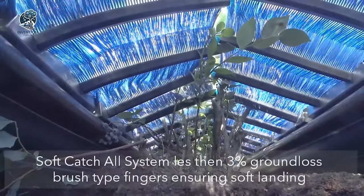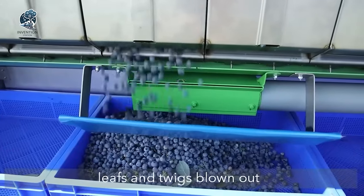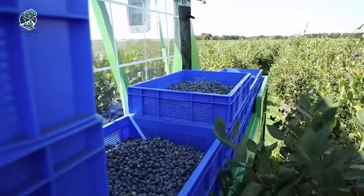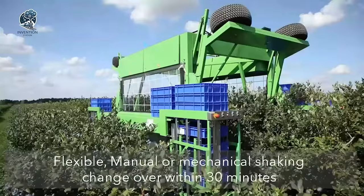Beyond harvesting, the system excels in data collection, offering automated crate labeling. This feature enhances traceability by linking individual crate data with location, time and other parameters. The Harvey 500 isn't just a harvester, it's a smart solution for sustainable and traceable blueberry harvesting practices.